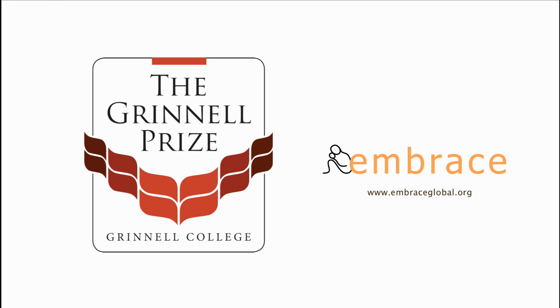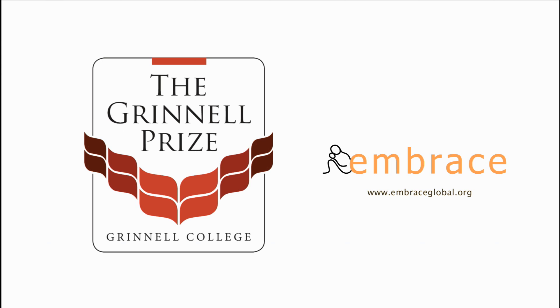Congratulations to co-founders Jane Chen and Linus Liang, and Embrace and Embrace Innovations.